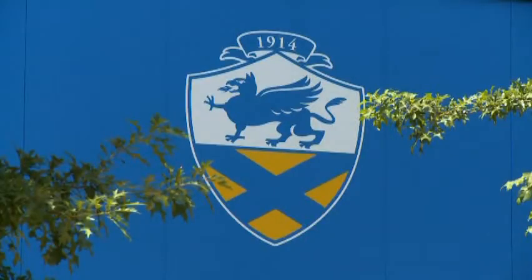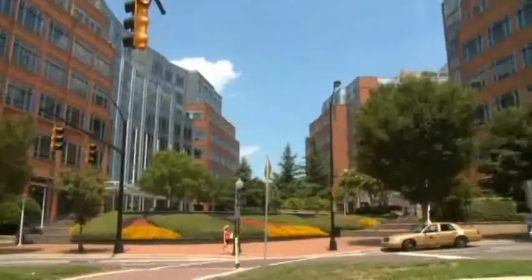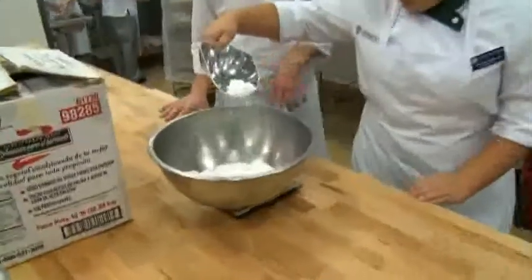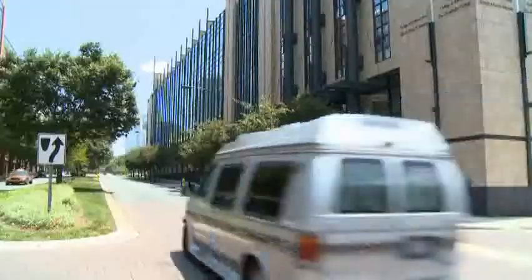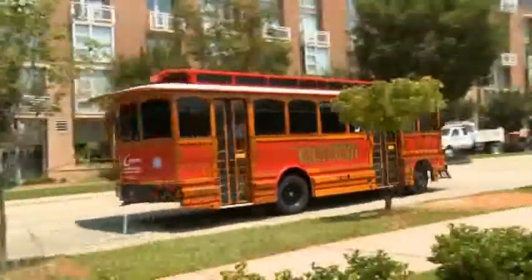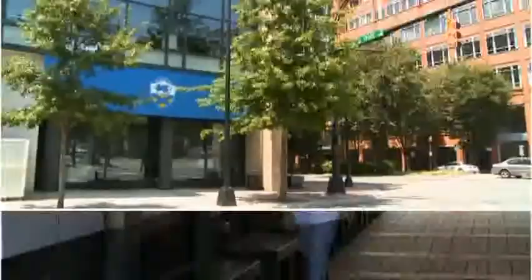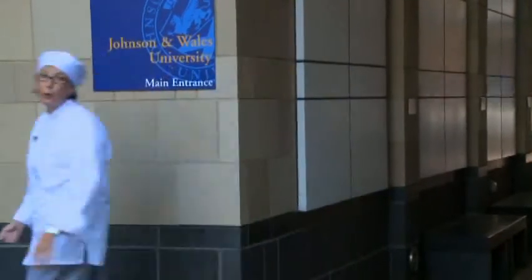Johnson & Wales opened its Charlotte campus in 2004. Located in the revitalized Uptown Business District of the Queen's City, this is their fastest growing campus with over 2,500 students. The campus features brand new, state-of-the-art business and culinary facilities, including a street-front baking and pastry lab. We have three classes scheduled. Our first one is bread making, or viennoiserie as we say in France. Our instructor is Chef Harry Paymuller and we're going to be late if we don't hurry up.